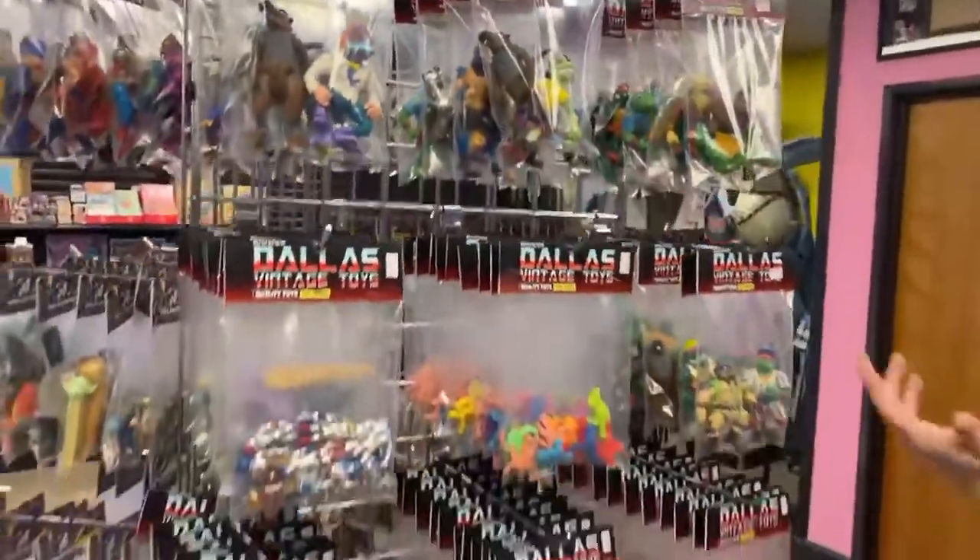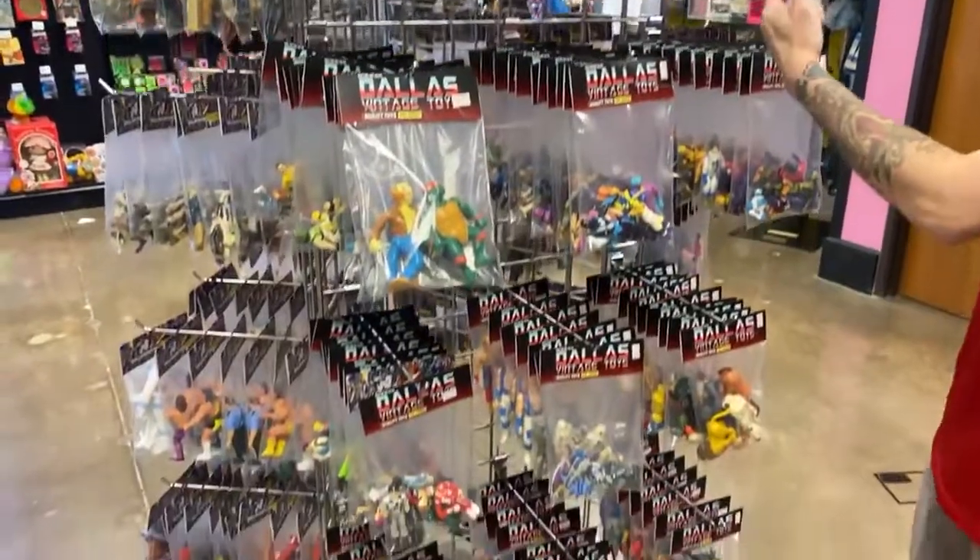There's all kinds of stuff, guys — Star Trek, G.I. Joe, Transformers. Minis are over here, and we've got Turtles.